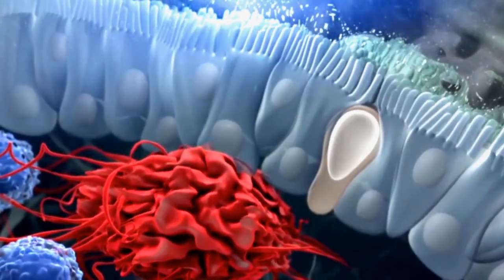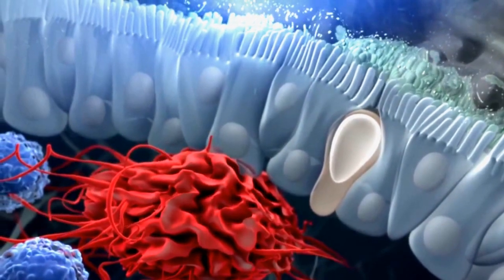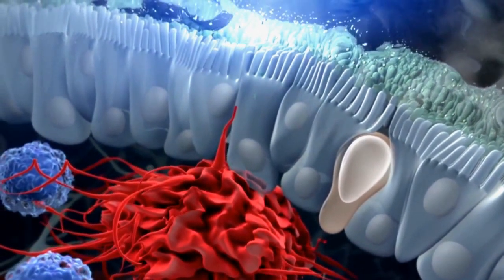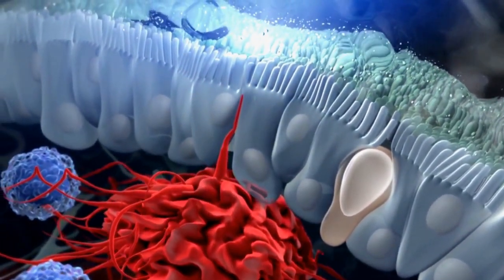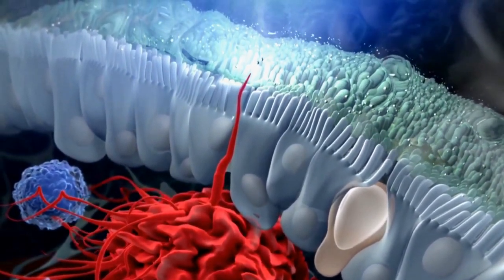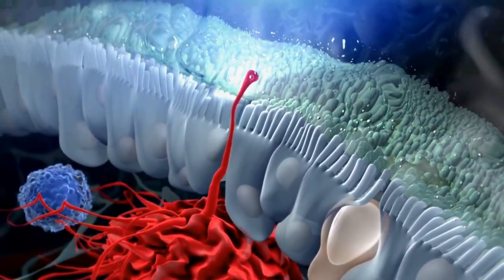Natural killer cells are cytotoxic lymphocytes — they have the ability to destroy other cells. This property enables them to identify virally infected cells and tumors and kill them before they can spread and cause more harm in the body. It is this function that makes them a vital component of the body's immune system.